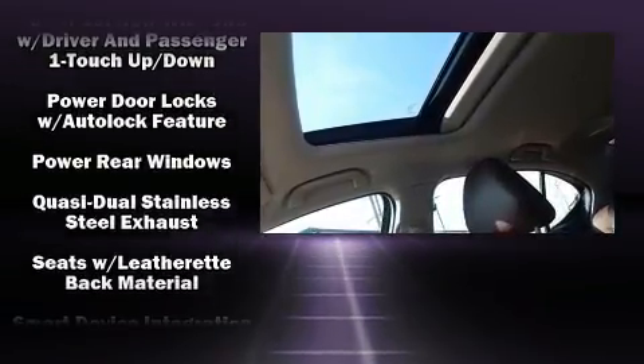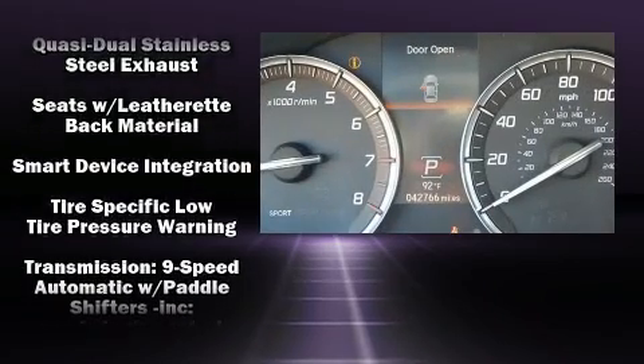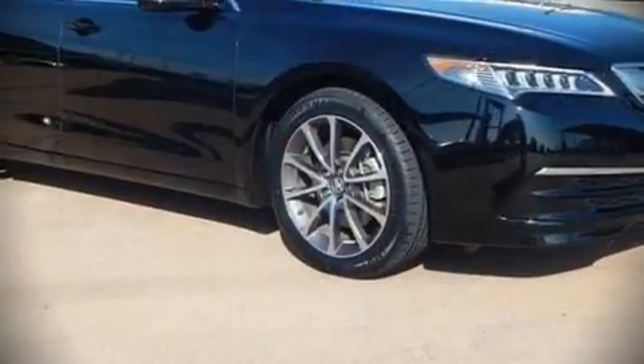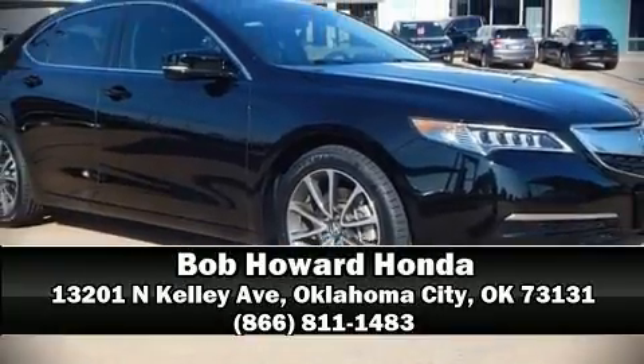It also arrives with a Carfax history report, providing you peace of mind with detailed information. Stop by our dealership or give us a call for more information. Stay tuned.